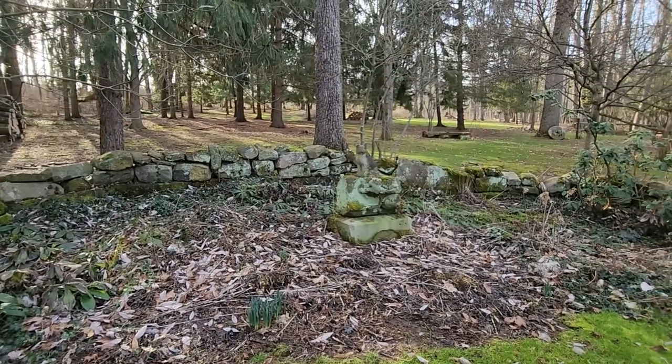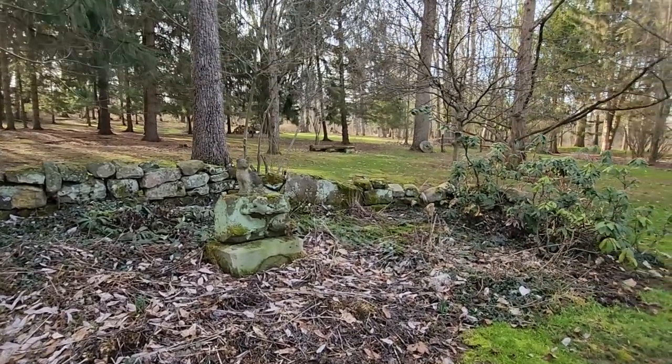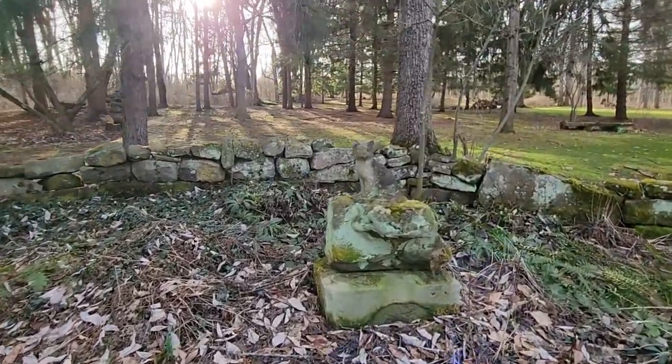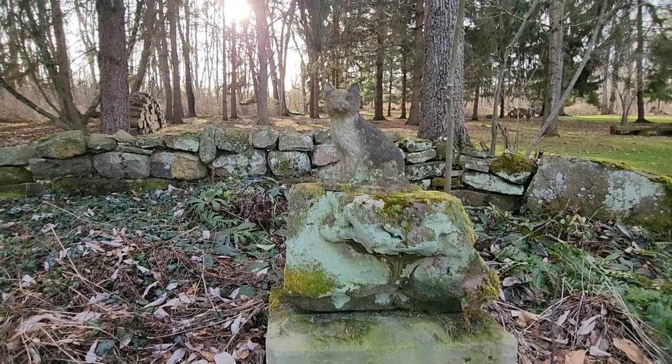So keep watching! I hope where you're at you are having a glorious first day of March. Take care everybody — we'll see you in the next one.